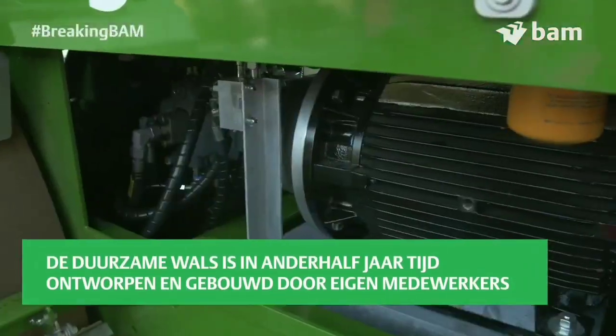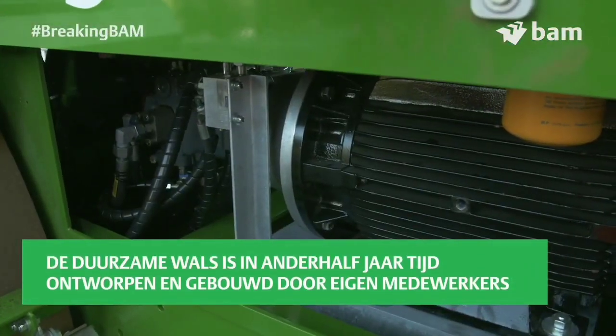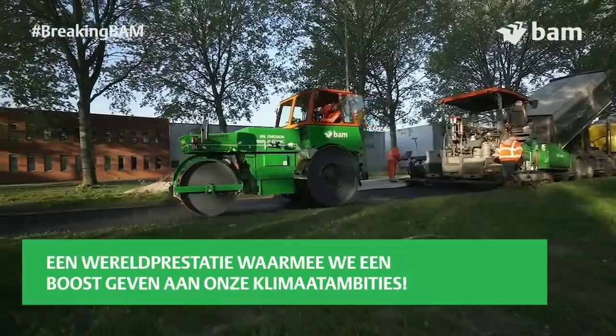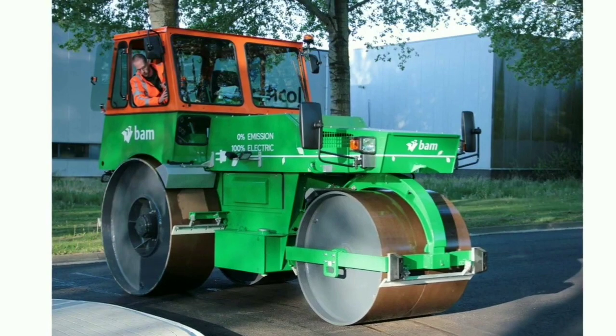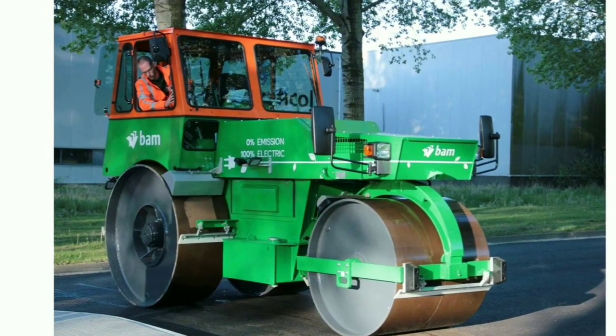It can drive for about 8 hours and then requires 3 to 5 hours of recharging. The company has not revealed any tech specifications of the battery and its drivetrain.